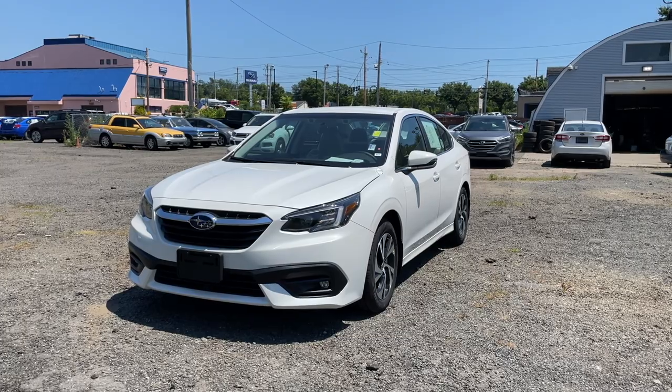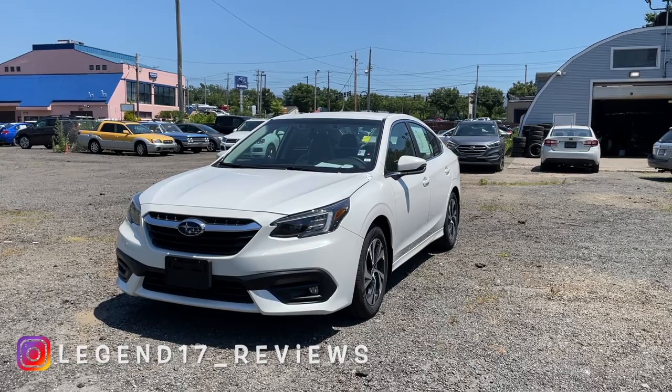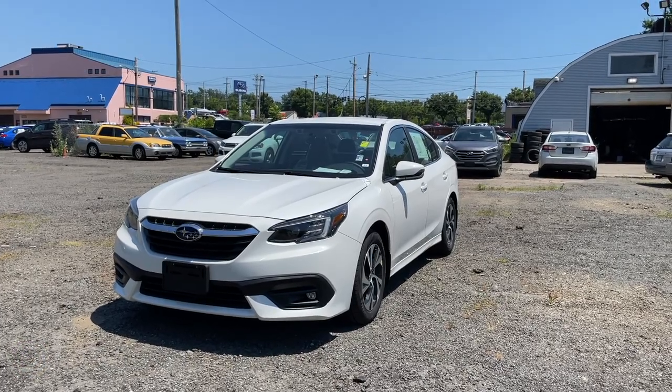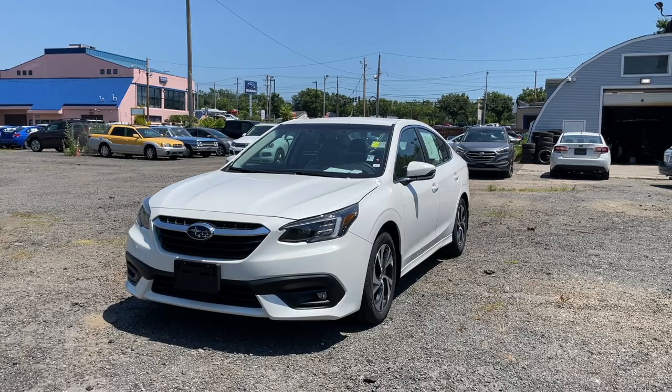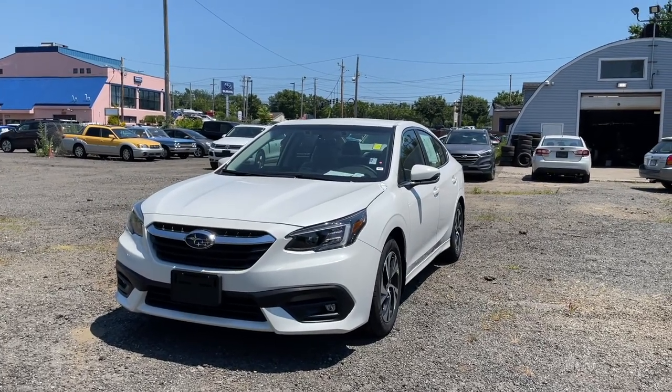That's how the 2022 Subaru Legacy looks from the inside. I hope you guys enjoyed this review of the 2022 Subaru Legacy Premium. I'd like to thank Elmer and Dan Perkins Subaru in Milford, Connecticut for providing this Legacy. If you're interested, I'll put the information and link in the description. If you'd like to see more videos like this, please subscribe — and as always, I'll see you next time.